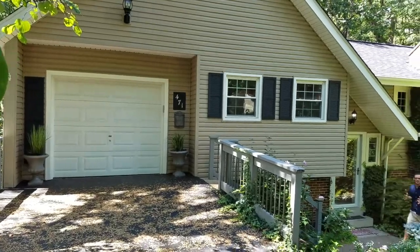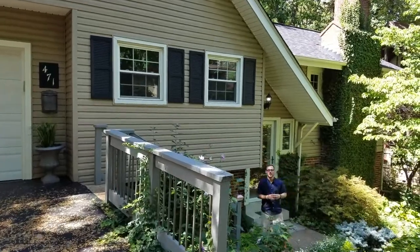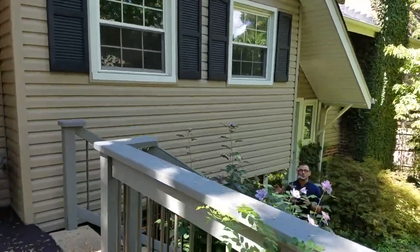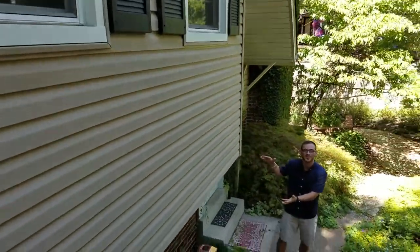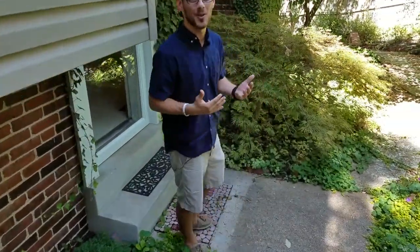Welcome back to Home Tour Tuesday. Today we are in Kirkwood, not too far away from the Kirkwood High School, which is totally awesome about the location. This is a four-bed, one-and-a-half bath house. It's a multi-level, so it's a little bit different than the things that we've been looking at. Come on in and enjoy the show as we take a look around.